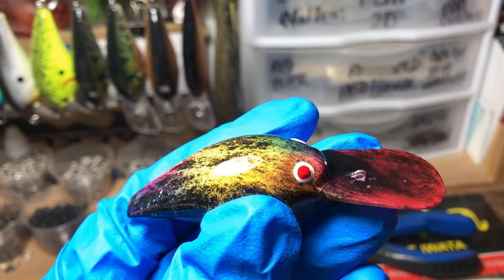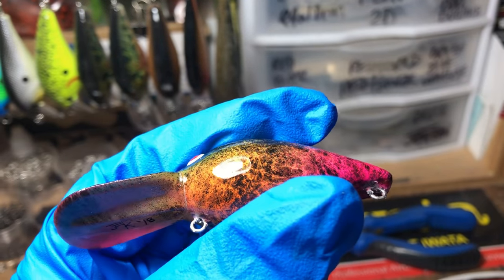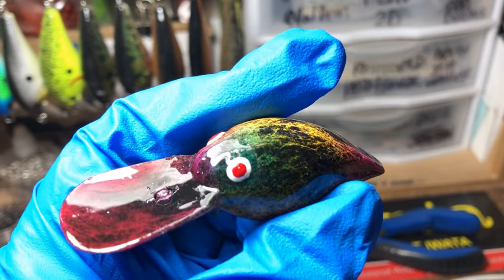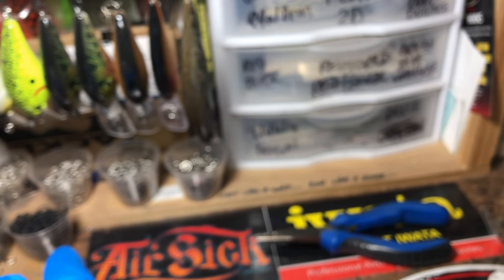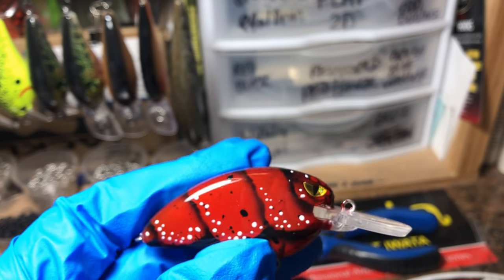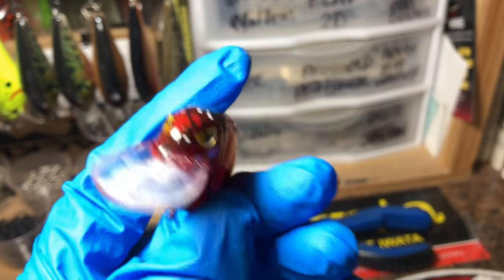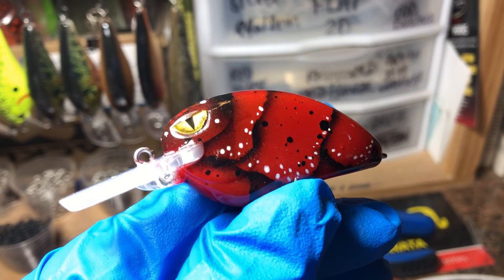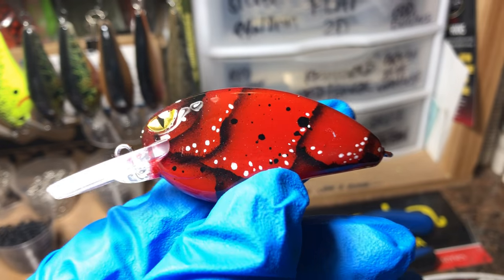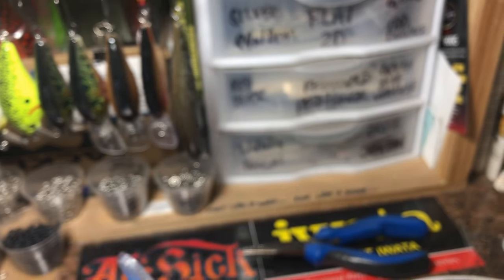The hot tuna is another one of my favorite patterns for wiggle warts, very effective. Last but certainly not least, we've got the mad hatter craw on the dinger LJMD with those reptile eyes — very cool late fall and winter pattern. Red is very, very effective this time of year and all through the winter.